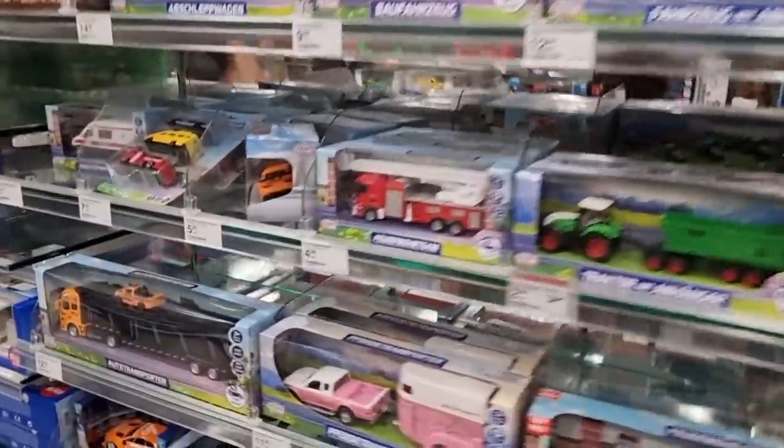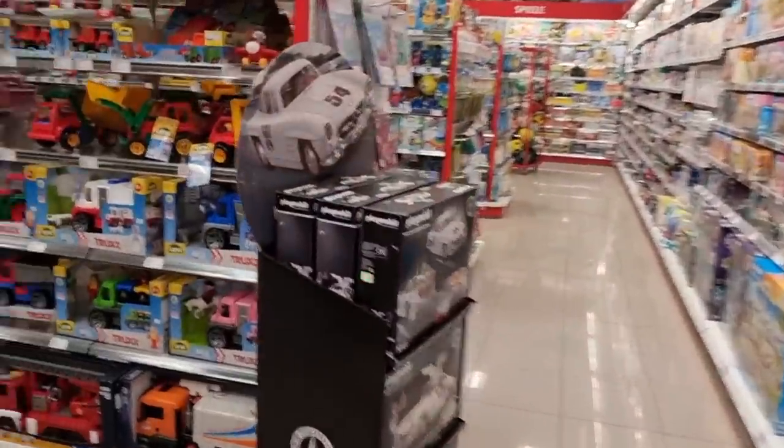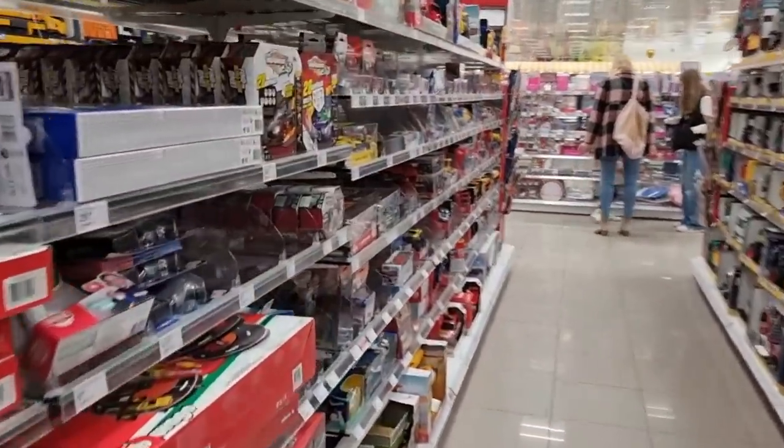This is a cheap diecast - not looking so bad. And I even see a Müller exclusive trans-off truck.